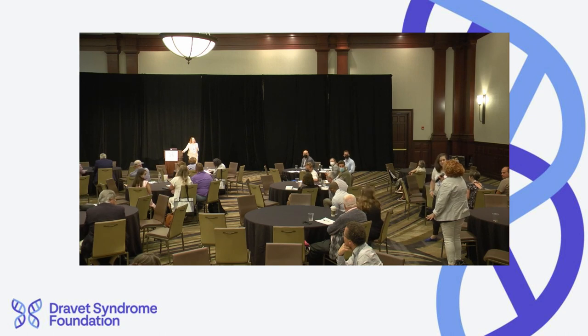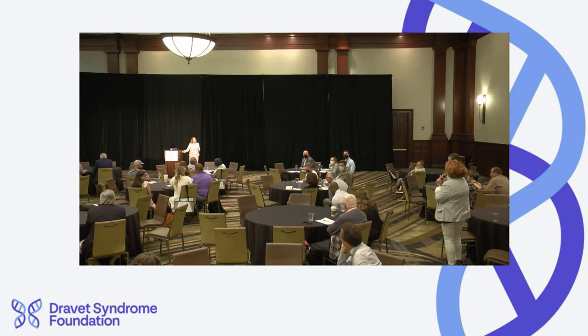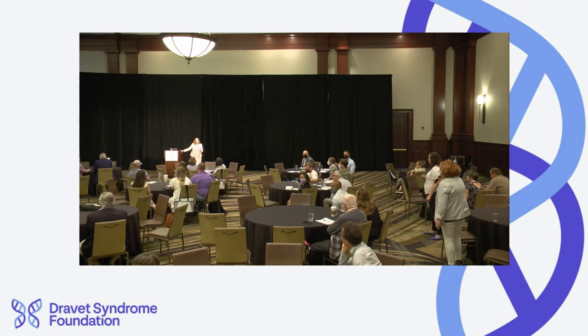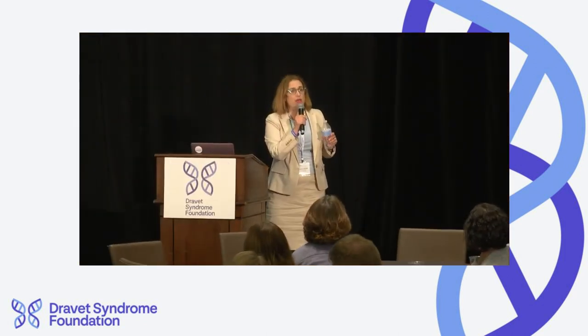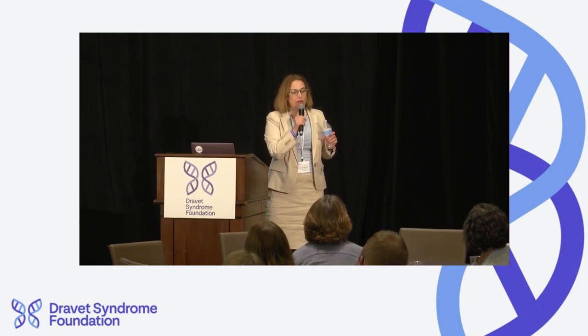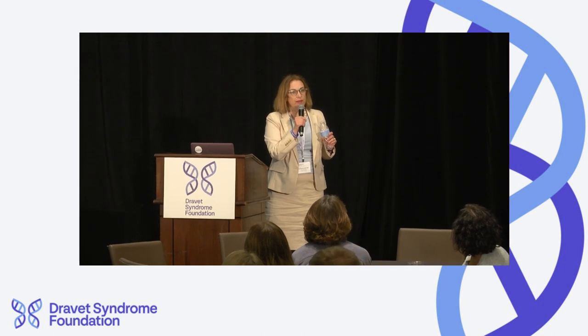Lori Isom from University of Michigan: Thank you for your talk. Two questions — what's the effect on spontaneous seizures in your mouse model, and in the electrophysiology figure, were those PV-positive fast-spiking interneurons? Yes, they were PV-positive fast-spiking interneurons. We have reprints of the published paper available for technical detail. Regarding spontaneous seizures: those were also suppressed.